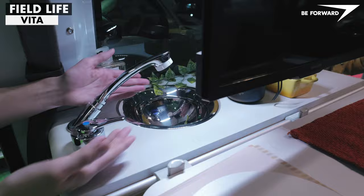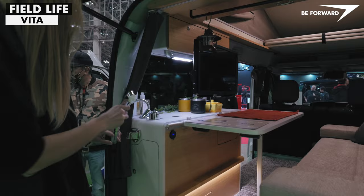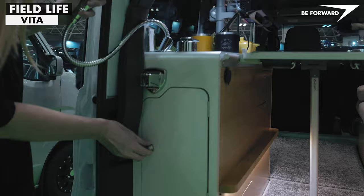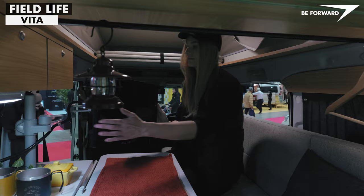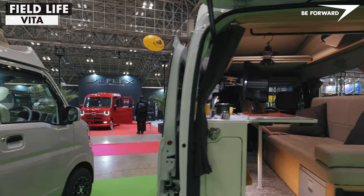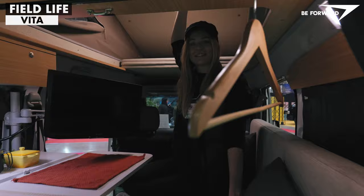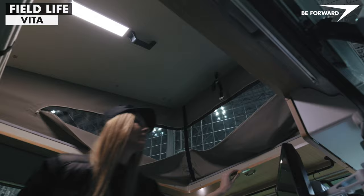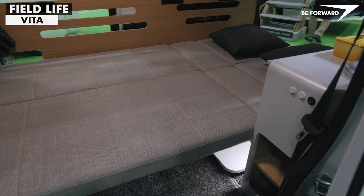Essential onboard amenities include an integrated washbasin with an extendable showerhead, a set of water tanks with an external stainless steel gray water tank, a compact drawer-type compressor fridge, TV, optional auxiliary heater, and portable air conditioning kit. The Vita can host up to three adults, two of whom will enjoy a large, comfortable bed in the pop-up roof, with the living area easily convertible into an extra bed or dinette.